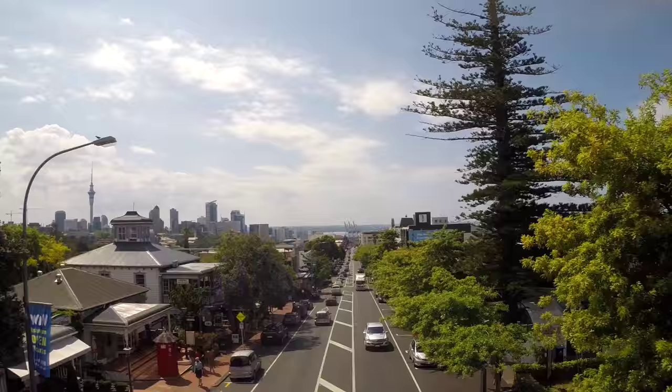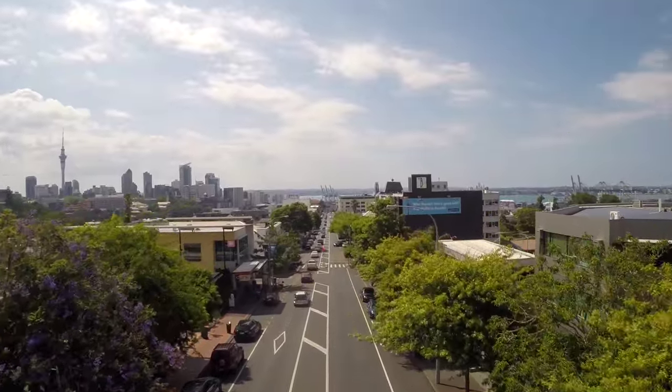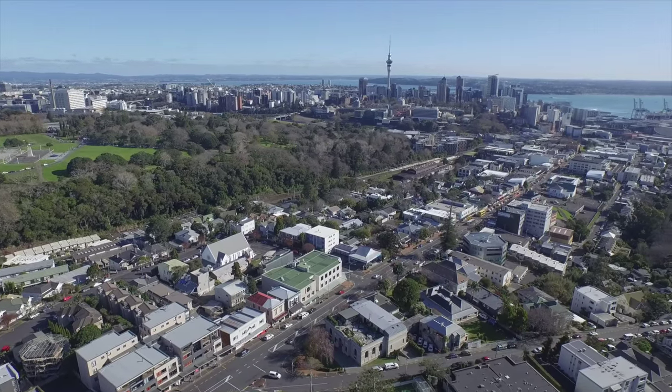You'll love the walkability of this location — close to the boutique shops and gastronomy offerings on Parnell Road, as well as the reserve and the Domain. All in double grammar zone too.